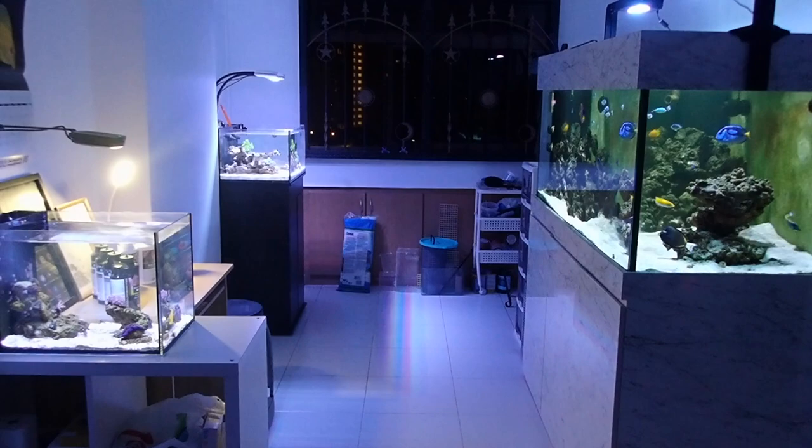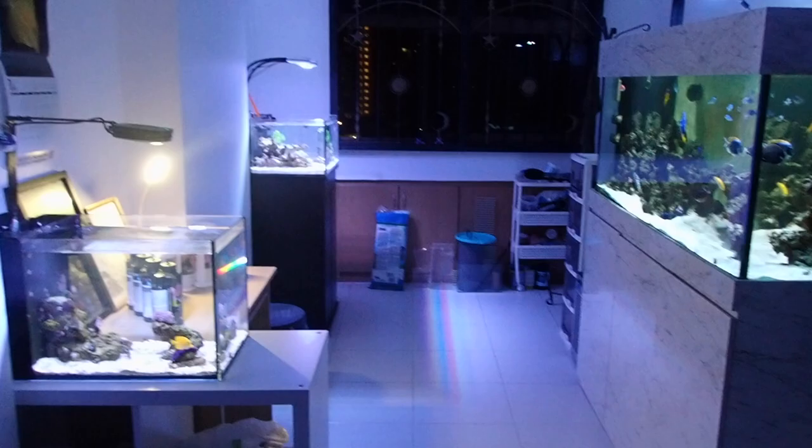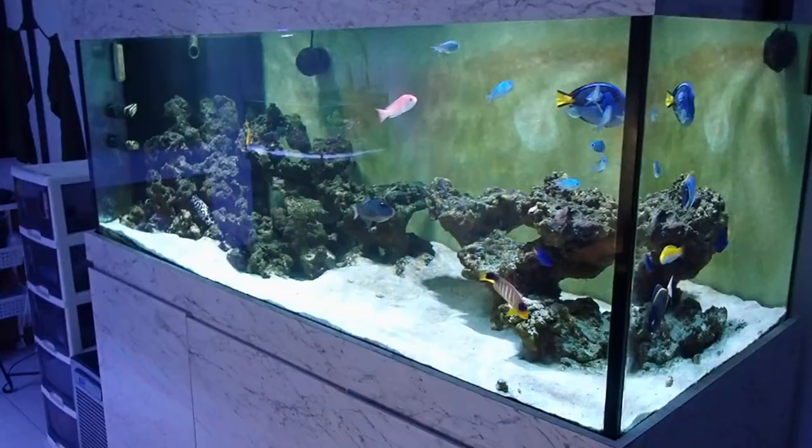Hi there, welcome back to an episode of Dreaming With. So like what we talked about last week, today we're actually going to talk about dosing. I'll share with you guys the three tanks that I've been dosing so far. We'll move over to the fish-only system first.